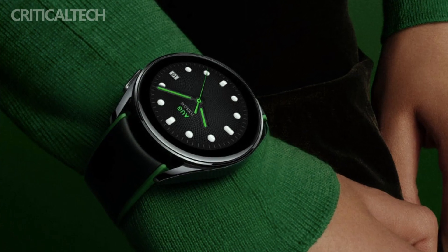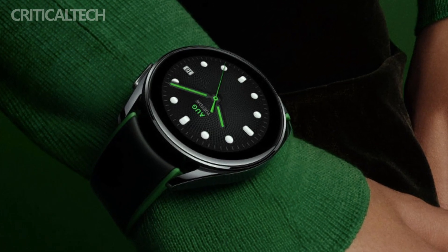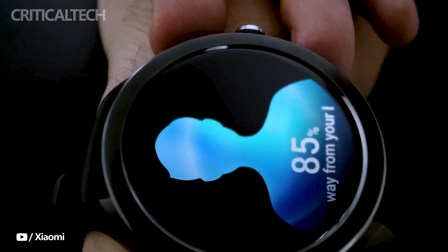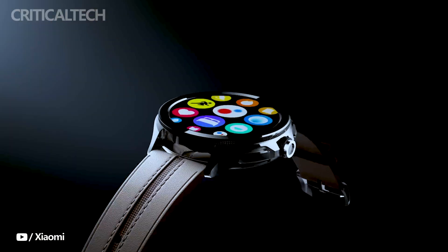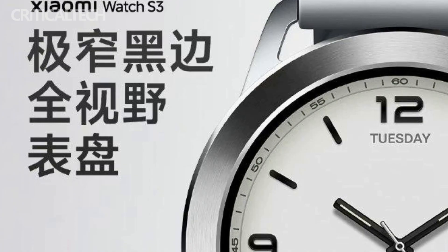The Xiaomi Watch S3, as the name implies, is the successor to the Xiaomi Watch S2, which made its debut alongside the Xiaomi 13 series just a year ago. This next-gen smartwatch is poised to bring a fresh look and innovative software to the mix.